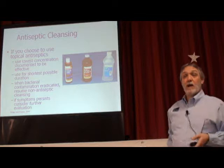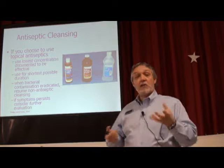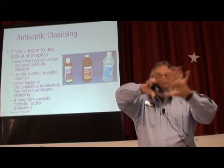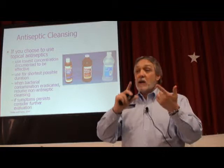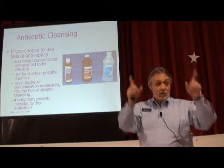I will recommend betadine — povidone iodine — on heel eschar to help keep it clean, dry, and free of infection. Betadine is an astringent; it dries things out and kills every critter growing on that dead tissue. It accomplishes our goals. However, I would not put it on the surrounding skin because then I'm going to dry that skin out and compromise it. That would not be appropriate. So you see how you use these products strategically.